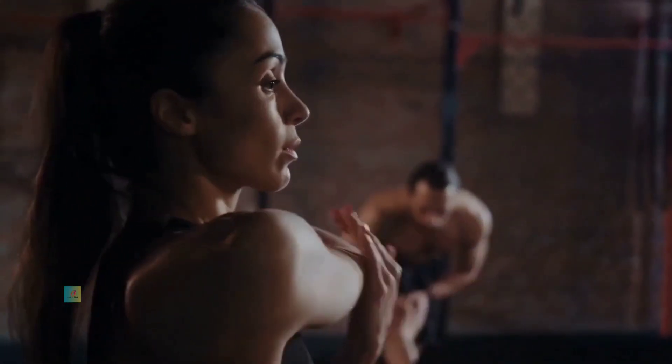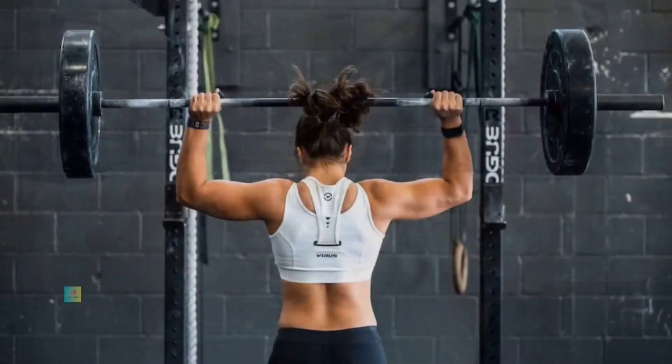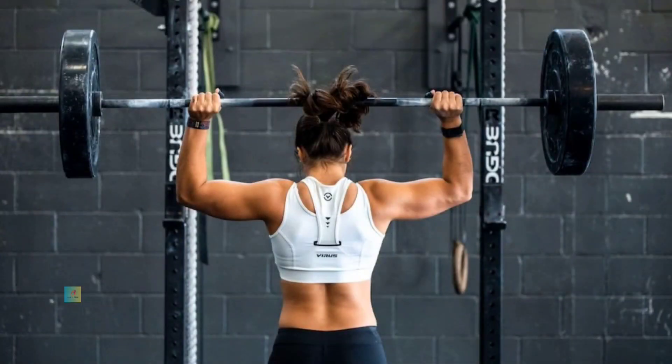Strength training: Perform bodyweight exercises such as squats, push-ups, and lunges. Aim for two to three sets of ten to twelve repetitions for each exercise to build strength.